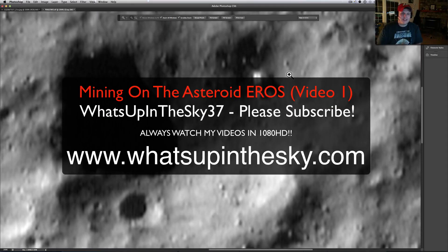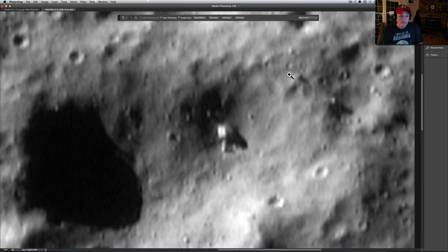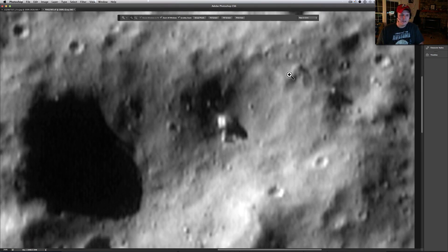What's going on YouTube? It's your buddy Will with the What's Up in the Sky 37 channel, or online at www.whatsupinthesky.com. This is a structure on the asteroid Eros — E-R-O-S — which I think was a Greek god, something along those lines.